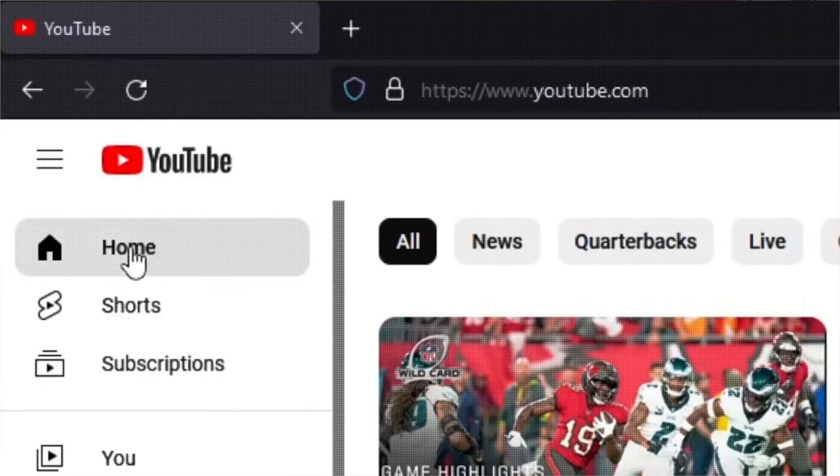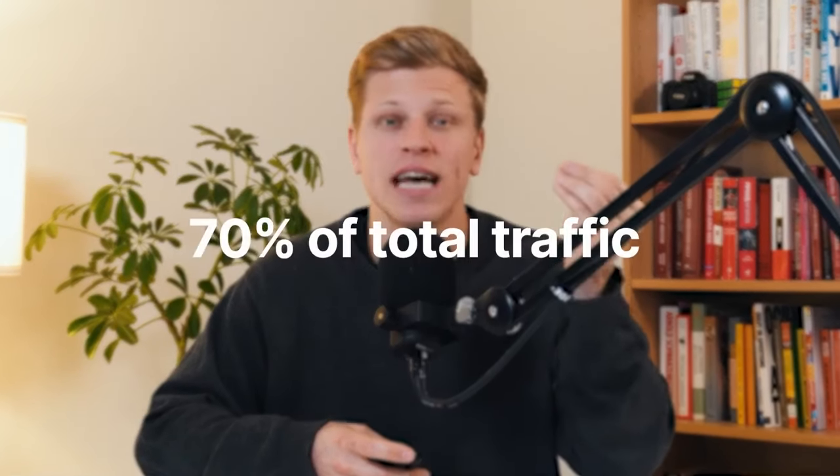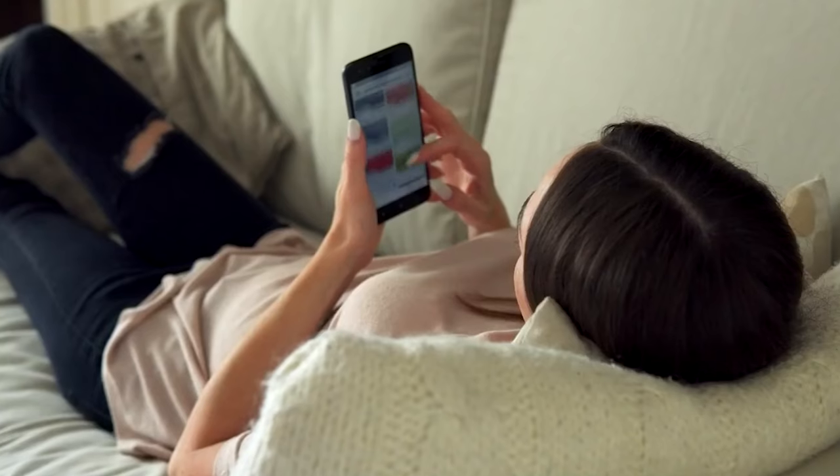But here's where I chose to take a different path from the average YouTube automation channel. On YouTube, most creators obsess over ranking on the YouTube homepage — the browse feature that makes up around 70% of YouTube's total traffic. But what about the remaining 30%? This is where my strategy is different. Instead of trying to rank on the crowded homepage, I'm looking to create content that viewers are actually searching for.